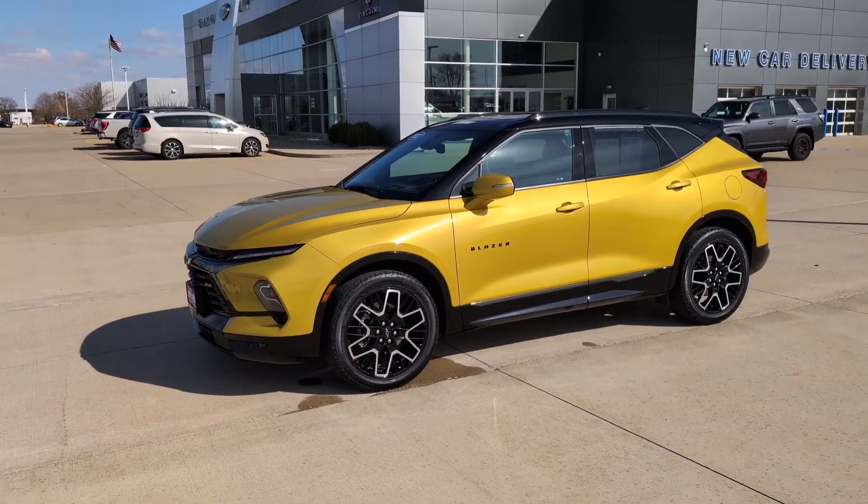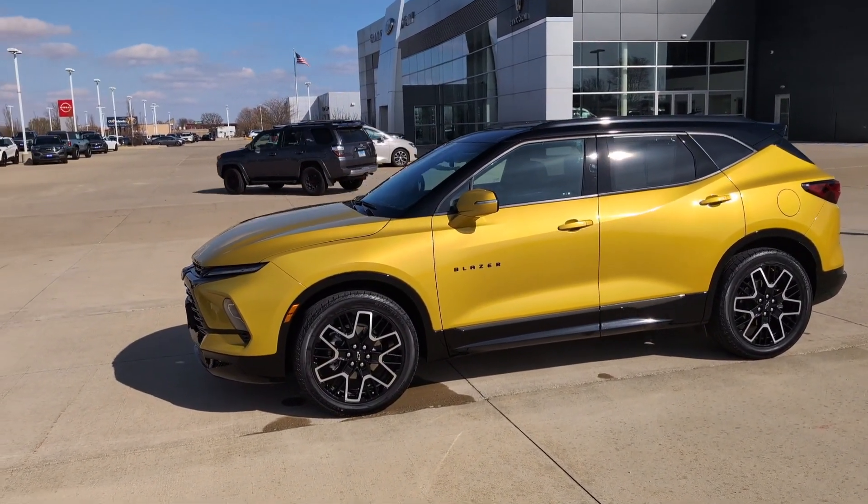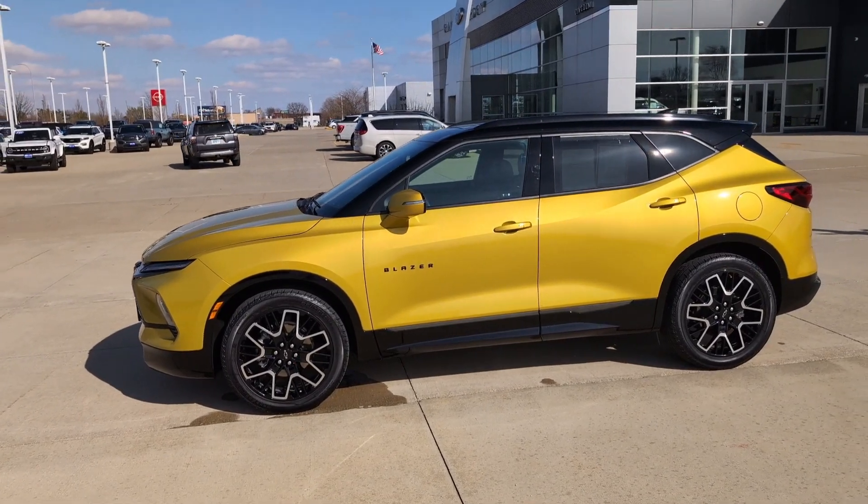If you're interested in this vehicle, you can head on over to champagnefordcity.net or call the phone number in the description. Thanks for watching.